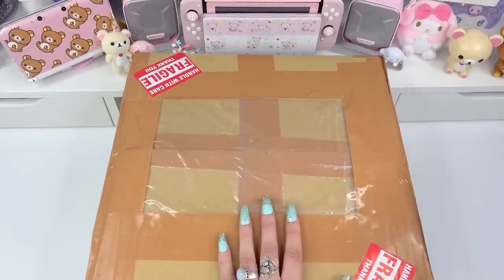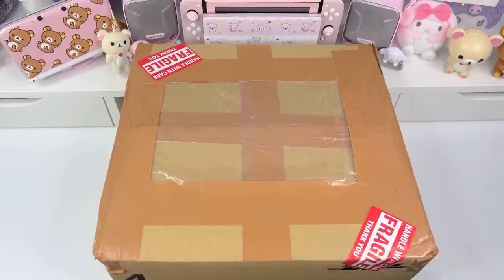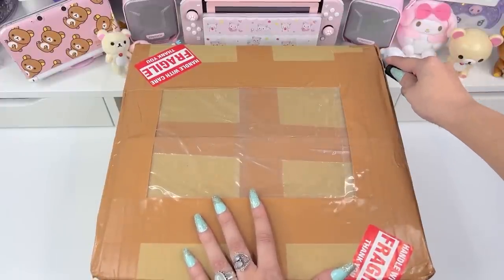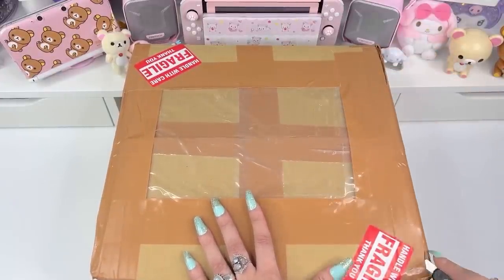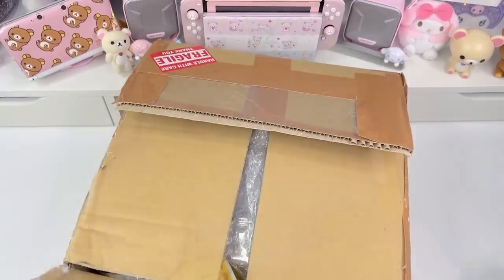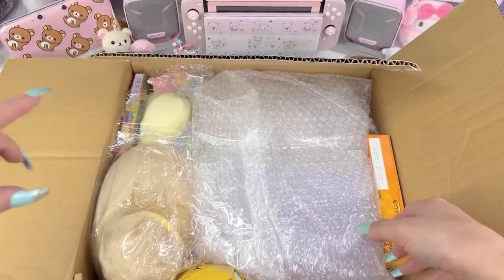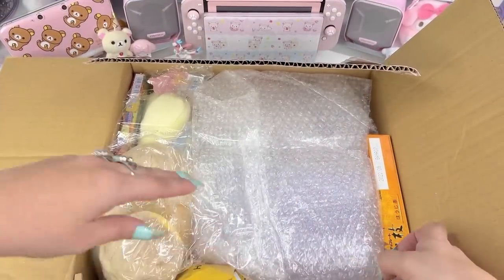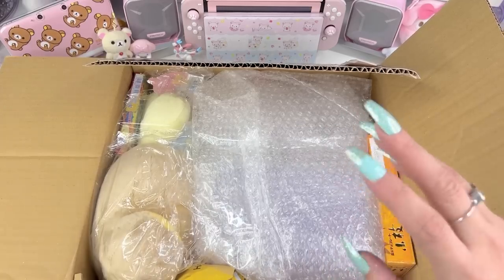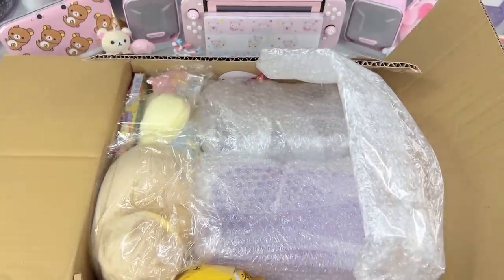I'm going to open up the box in front of you guys so you can see how much items Lady and Misaki were able to fit in the box. They're really awesome and they always pack the box really full and fit lots of nice things for us. The item is packed all the way full with things. I really appreciate that about them — they always go out of their way to make sure everything is packaged really nicely and that they fit as much as they can into one box. Let's go ahead and check out what's inside.